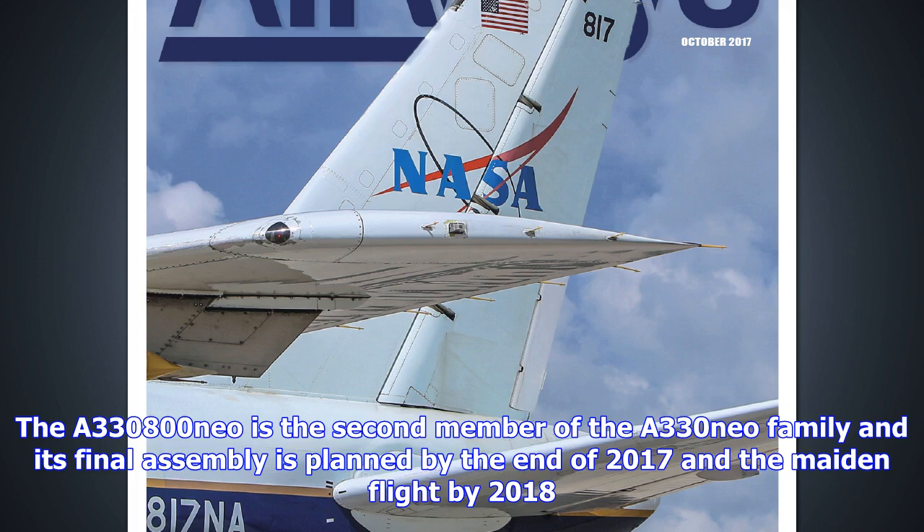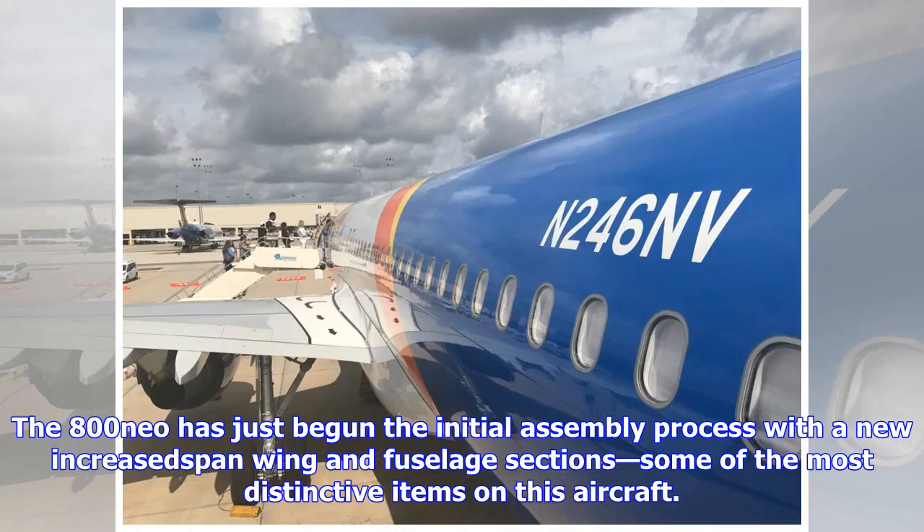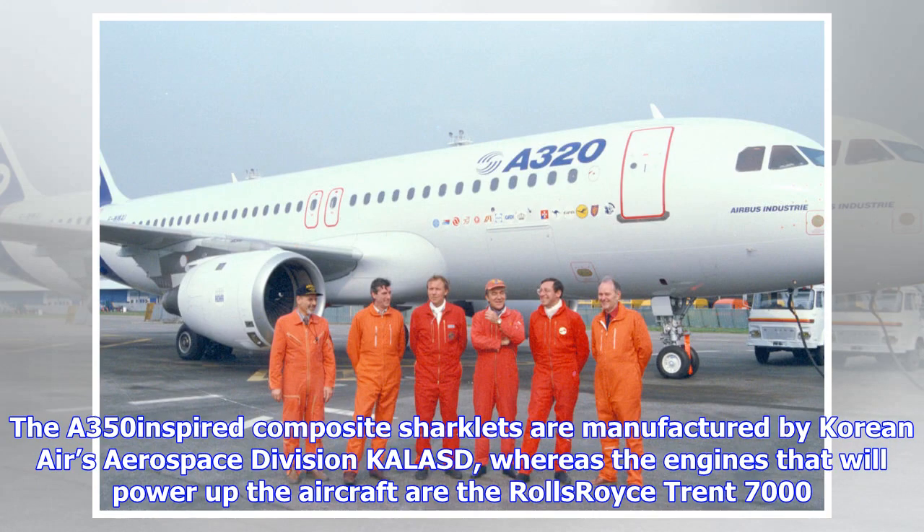The A330neo has just begun the initial assembly process with a new increased-span wing and fuselage sections, some of the most distinctive items on this aircraft. The A350-inspired composite sharklets are manufactured by Korean Air's Aerospace Division, KALSD, whereas the engines that will power the aircraft are the Rolls-Royce Trent 7000.